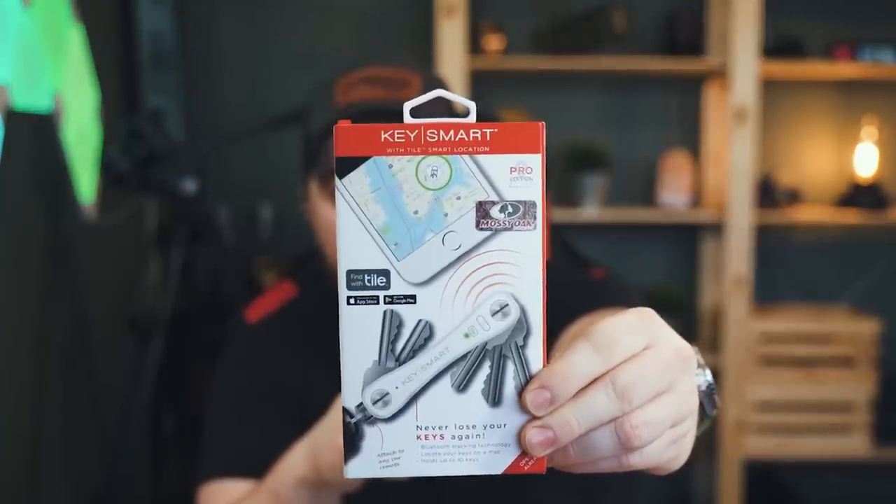This is the KeySmart Pro in Mossy Oak. You can see the Mossy Oak logo right there. Unfortunately this is not a windowed package so I can't show you without opening it. That is up for grabs, so if you want to know how to win a KeySmart Pro in Mossy Oak, just watch the video — as always I'll drop how to enter the giveaway randomly throughout.